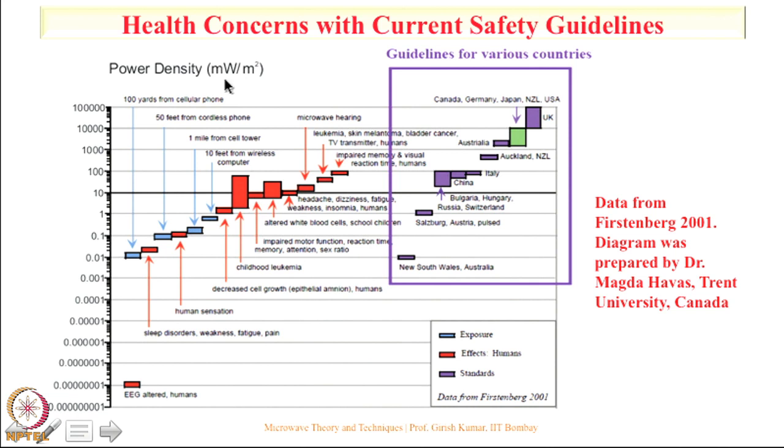Looking at power density levels in milliwatts per meter square: at 1 milliwatt per meter square severe health problems are already indicated, including decreased cell growth. At levels of 2 or 3 milliwatts per meter square, childhood leukemia is reported. Even at very low levels the onset of problems such as sleep disorder, fatigue, weakness, and pain can occur.